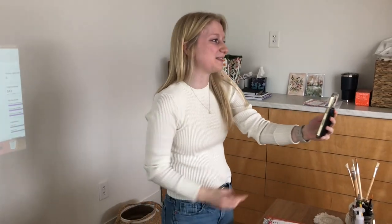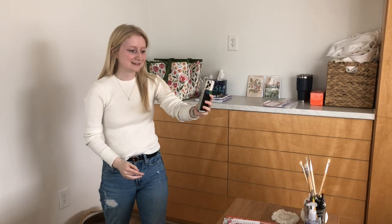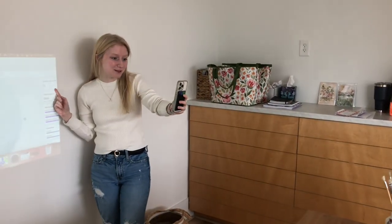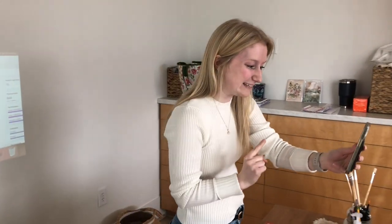One minute until grab bags are live! We have eight people on the site right now, so hopefully we get a bunch more people once they are released.